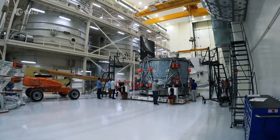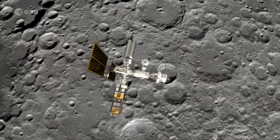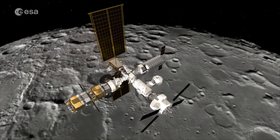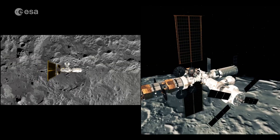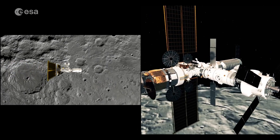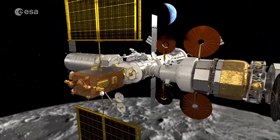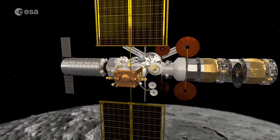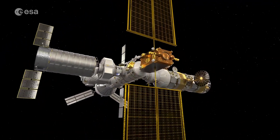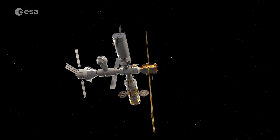The Artemis 3 mission will return astronauts to the lunar surface. ESA is also playing a major role in building the Gateway Space Station — a permanent spaceport around the Moon — as well as providing habitation and refueling modules and enhanced lunar communications. The Gateway will be a thousand times further out in space than the space station, and will act as a long-term base for astronauts to visit the lunar surface for science and exploration.